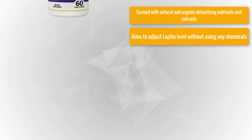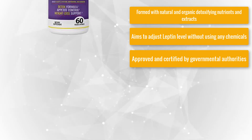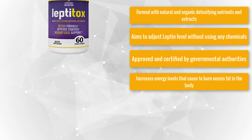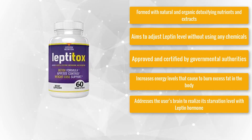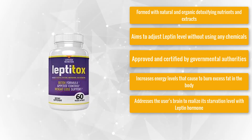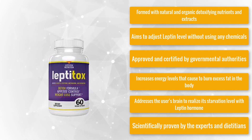Pros: Formed with natural and organic detoxifying nutrients and extracts. Aims to adjust leptin levels without using any chemicals. Approved and certified by governmental authorities. Increases energy levels that cause the body to burn excess fat. Addresses the user's brain to realize its starvation level with the leptin hormone. Scientifically proven by experts and dietitians.